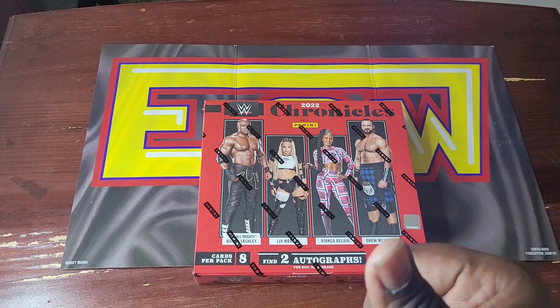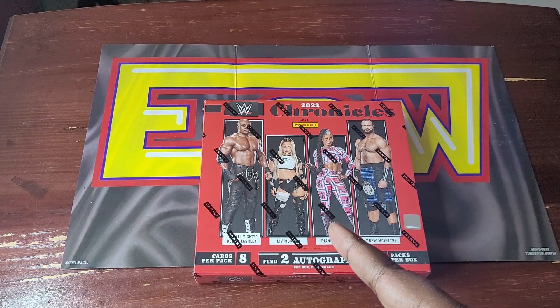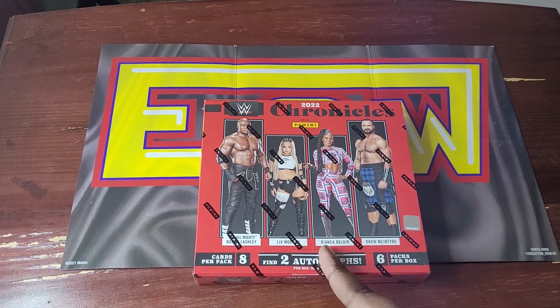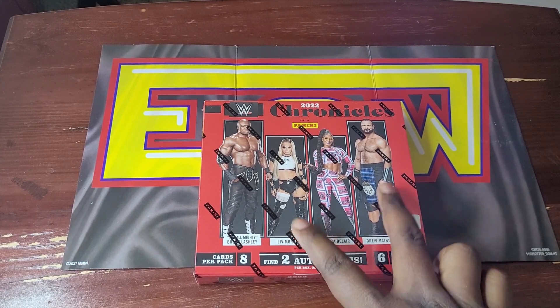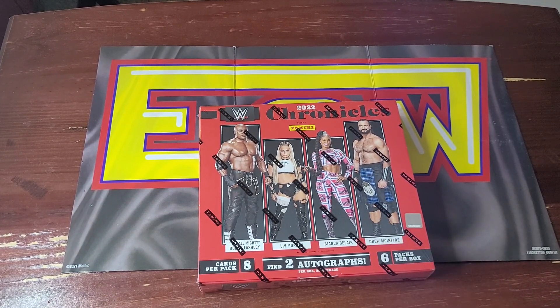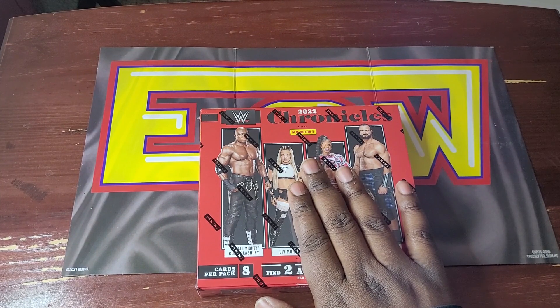What's going on, you guys? It's your boy Nathan Bowden here and we're going to open up a 2022 WWE Panini Chronicles hobby box. You saw me open up the retail box recently — now you get to see what the hobby box looks like, baby. Let's get into it without further ado.